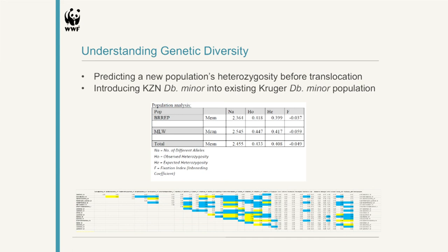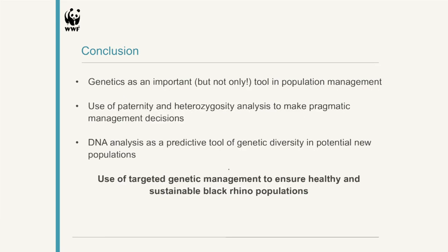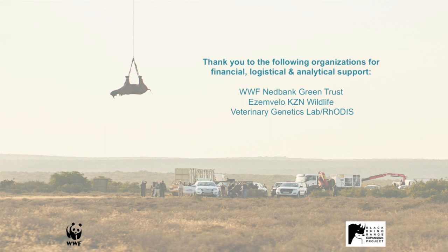Hopefully we can take this further in the future. As a conclusion: genetics has become a very important tool in population management, but it's also not the only tool. It's important that people don't take genetics as gospel, but it can be an important tool to make pragmatic management decisions about how to go about managing these populations, and to use DNA analysis as a predictive tool for genetic diversity when putting together new populations. The big take-home message is that we can and should be using targeted genetic management to ensure we've got healthy and sustainable black rhino populations, above and beyond just growing numbers.